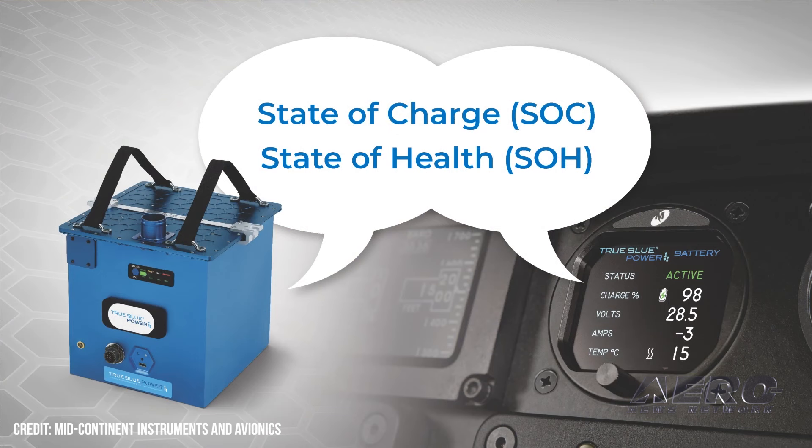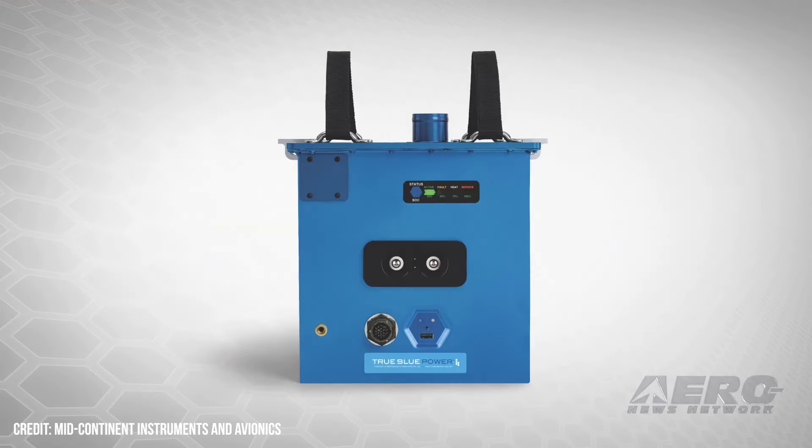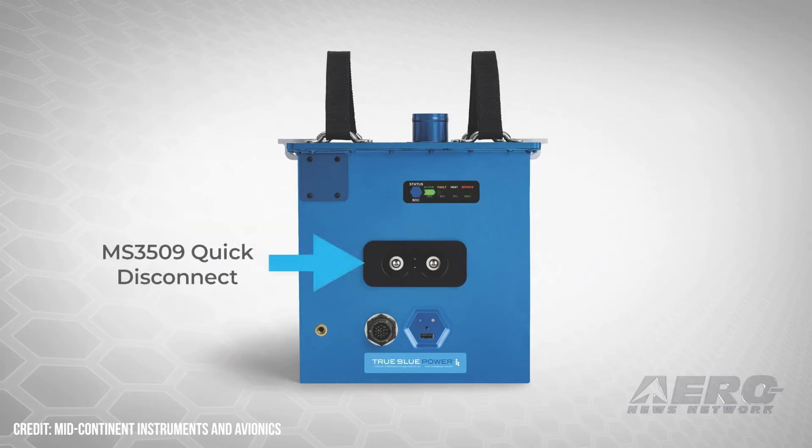No more capacity checks with our gen 5 battery line — you really get all of that extra benefit in the same package. That's feedback from our customers: they said 'I want it to fit, I want it to go in the same spot, I want it to be easy. I'm happy to upgrade but you've got to make it easy on me to do so.'